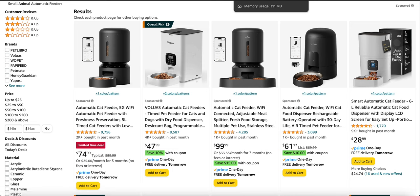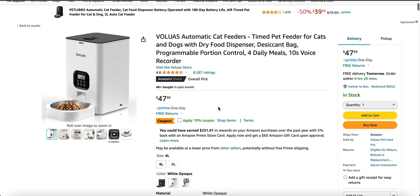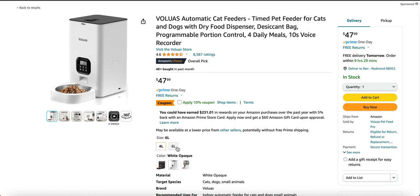So first off, the lowest budget one we have is this one right here. I don't really know how to spell it, but it's at $47.99, and if you have Prime, you can have a 10% coupon, which is nice. As for size, there's four liters and six liters.